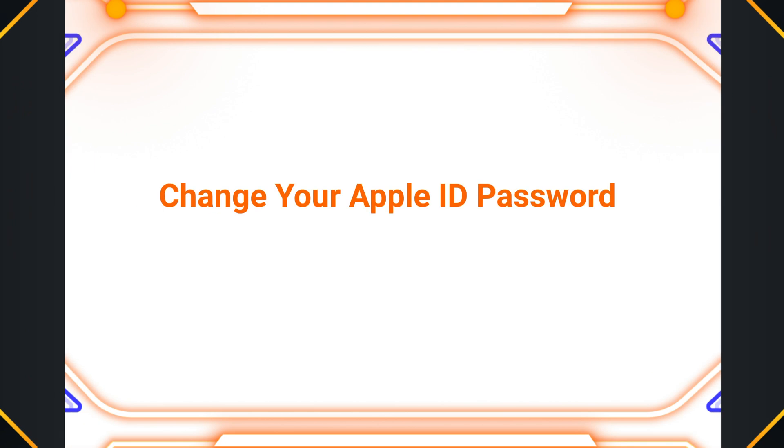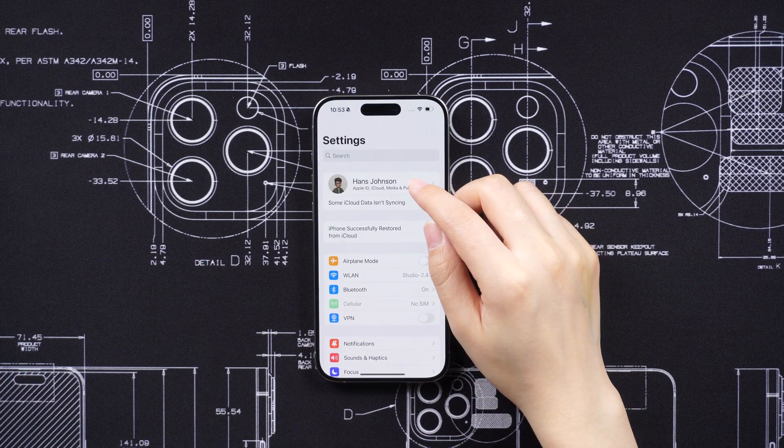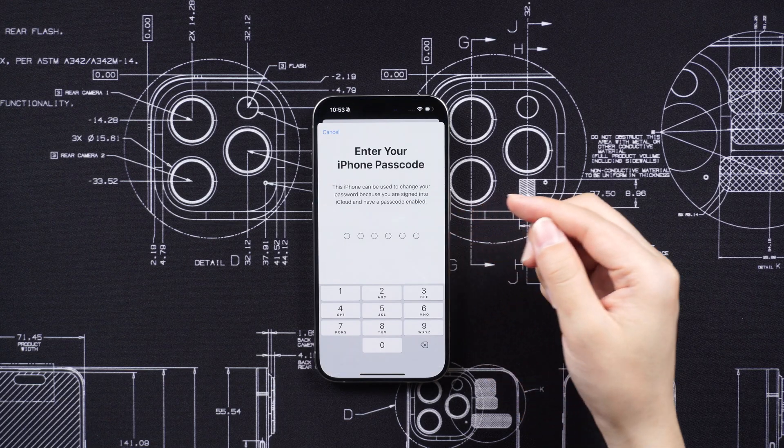Change your Apple ID password as soon as possible to prevent unauthorized access to your account. This can be done through the Apple ID website or the Settings app on another Apple device.